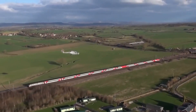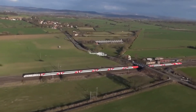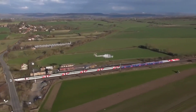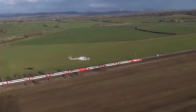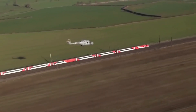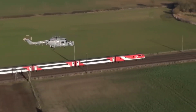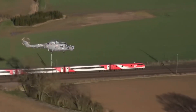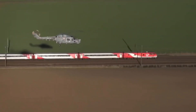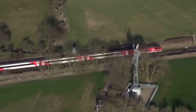When the Intercity 225 sets officially entered service in 1991, they quickly became the pride of the East Coast, handling over 1,000 miles per weekday and setting a new standard for British Rail. The Class 91s were no strangers to challenges — their early years saw reliability issues with electronics, but upgrades in the late 1990s under GNER transformed them into one of the UK's most dependable locomotives. However, their legacy is also marked by tragedy.